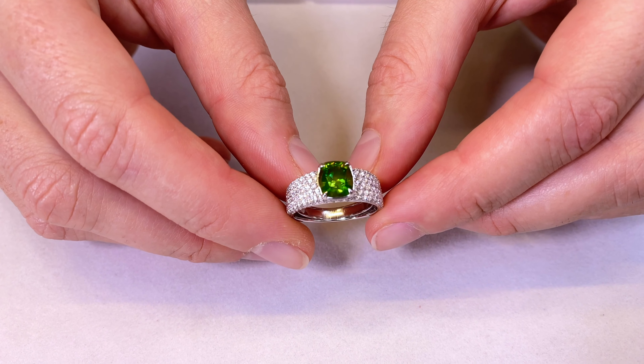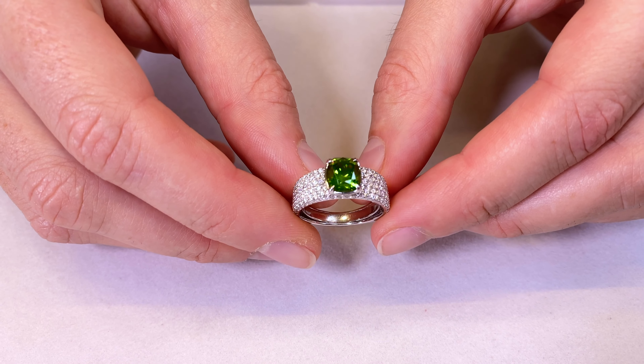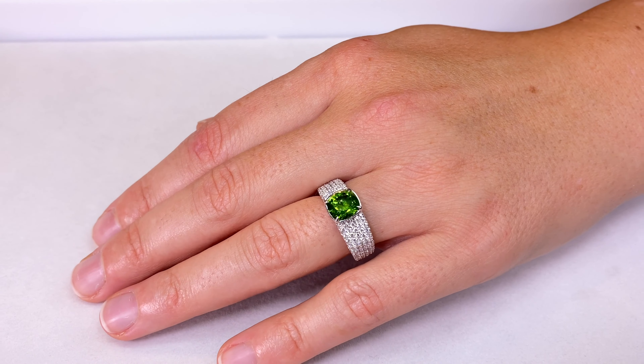If you look at the most recent one to sell at Christie's, it was actually my stone. It sold for $68,000 a carat — it was a 5 carat stone. This one is a 2 carat. Now let me tell you what's important.